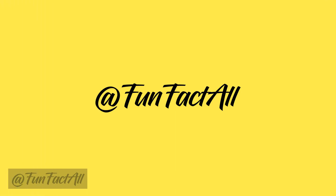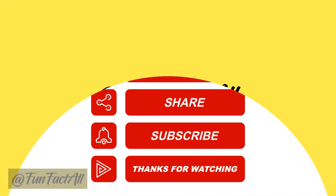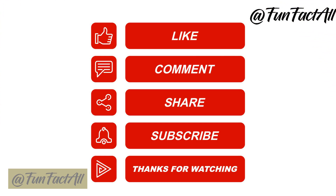Thanks for tuning in to Fun Fact All. If you enjoyed this video, don't forget to give it a thumbs up, share it with your friends, and subscribe for more exciting content. Your support means the world to us.